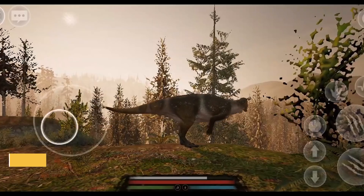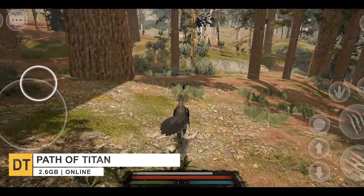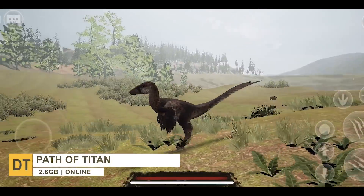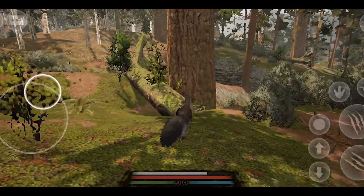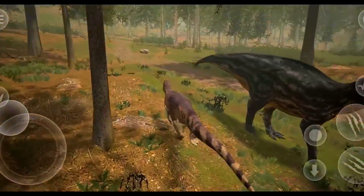Starting off with number 10, we have Path of Titan. It's a survival MMO game that allows you to play as a dinosaur. You'll choose from a wide range of dinosaurs to control and do everything to survive. Your dinosaur will be placed in a rich ecosystem within a vast environment, and you are not the only dinosaur.